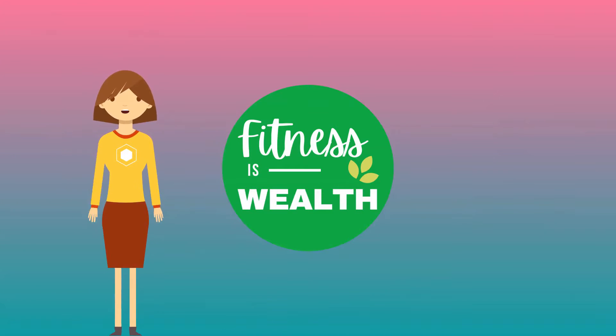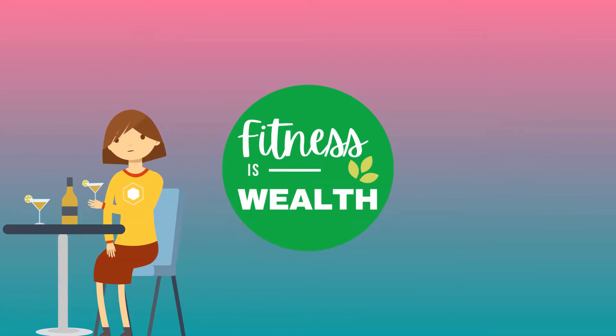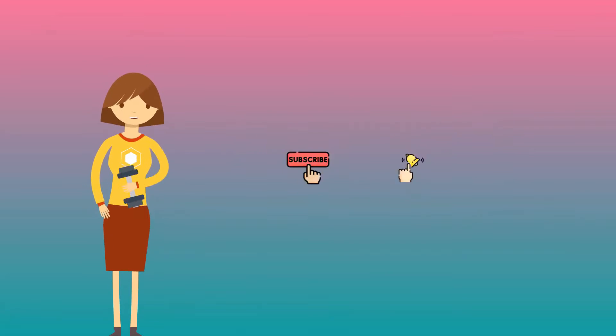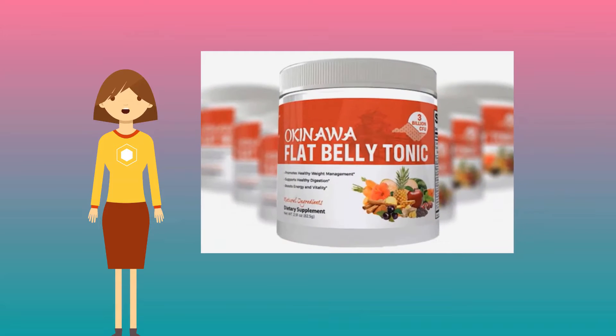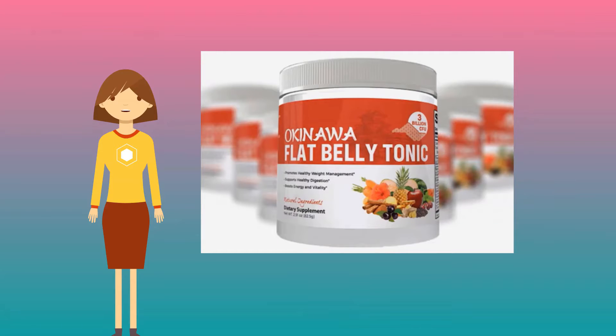Hi, welcome to our channel where we share tips and products that we believe can make you fit, look younger, and healthy. Please subscribe now and let's explore the wonderful journey towards being fit, happy, and living a healthy life. In this video, we'll share important information about Okinawa Flat Belly Tonic before you make any buying decisions. Check the link in the description if you'd like to get this product, but make sure you watch until the end first.